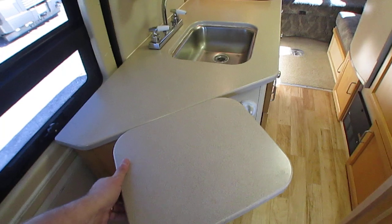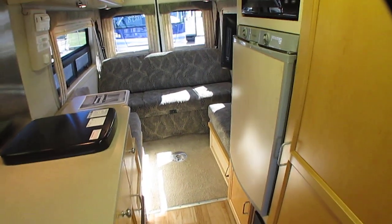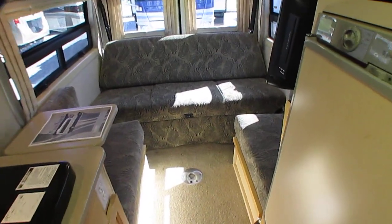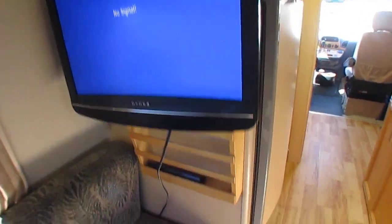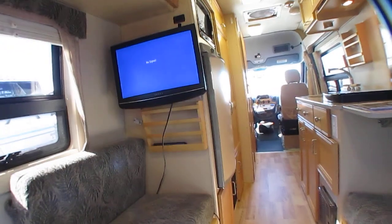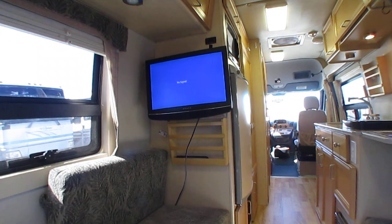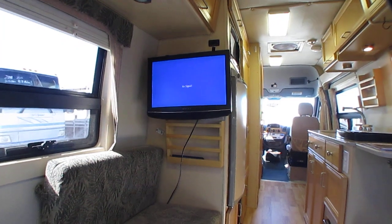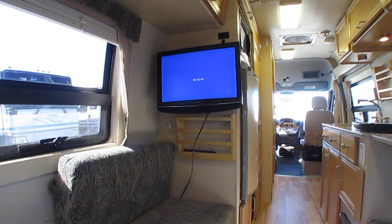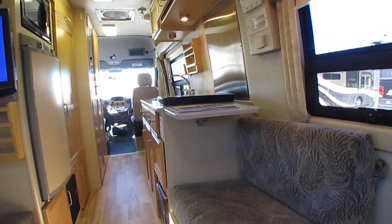Got the fold-up countertops. There's a TV with a built-in DVD player on a swivel back here. It's comfortable. I'm not going to blow smoke and tell you this is perfect for a family of four — this is pretty much a single person's or a couple's motorhome only. It sleeps two and it's designed for two people max.